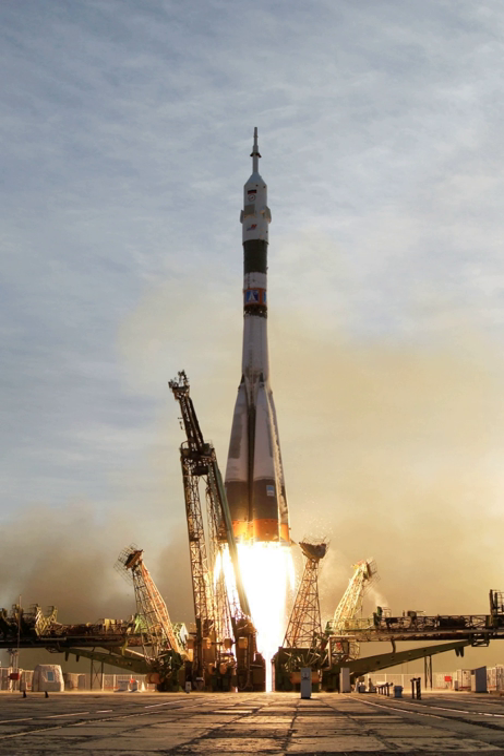Suborbital launch vehicles are not capable of taking their payloads to the minimum horizontal speed necessary to achieve low Earth orbit, which speed is about 7,800 m/s. Sounding rockets have long been used for brief, inexpensive unmanned space and microgravity experiments. The first U.S. human spaceflight program, Project Mercury, used a single-stage derivative of the Redstone rocket family to launch its first two astronauts, Alan Shepard and Gus Grissom, on suborbital flights before sending astronauts into orbit on later flights. Current human-rated suborbital launch vehicles include SpaceShipOne and SpaceShipTwo, among others.